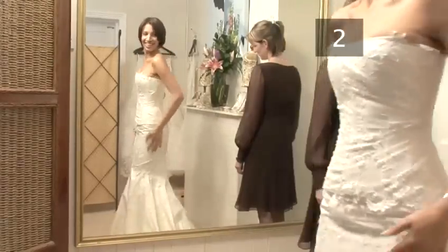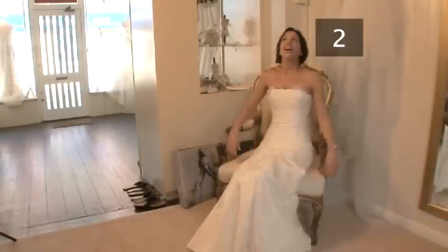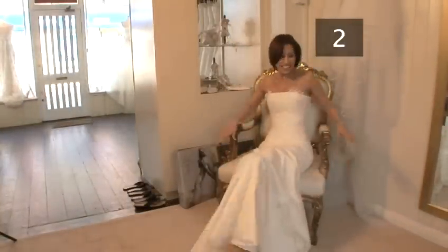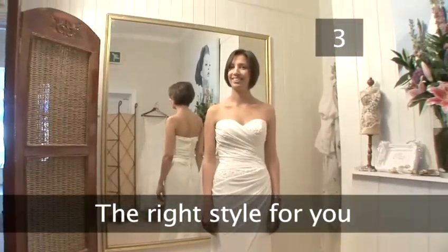When trying dresses on, practice walking around in them and also sitting down in them. You'll be wearing the dress all day so it has to be comfortable and enjoyable to wear.